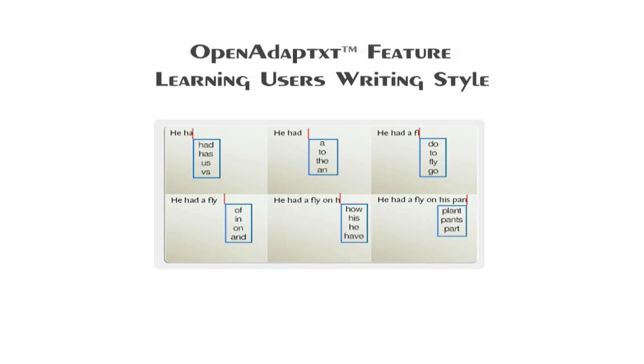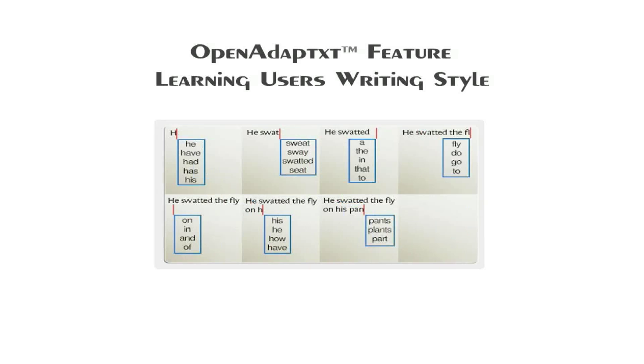The next unique and intelligent feature in Open Adaptix is its ability to learn the user's writing style. As users use Open Adaptix, it learns their writing style and improves prediction and accuracy. It learns the user's words along with the context of usage and contextually predicts them when the words appear in a similar context in the future. The learn feature gets smarter, more relevant, and more intuitive as the user uses Open Adaptix more.